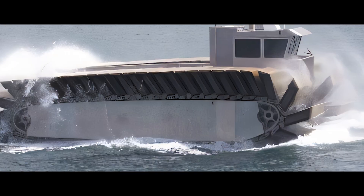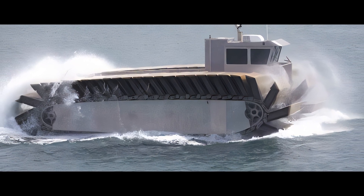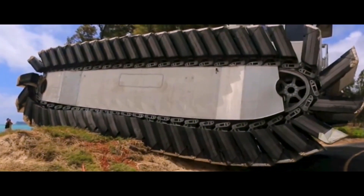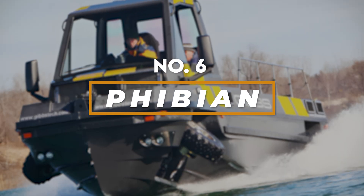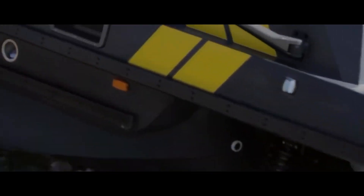The Ultra Heavy Lift Amphibious Connector is more than just a transport vehicle — it's a symbol of amphibious power and logistical prowess. Number six: the Gibbs Fhibian, where high performance meets amphibious innovation.